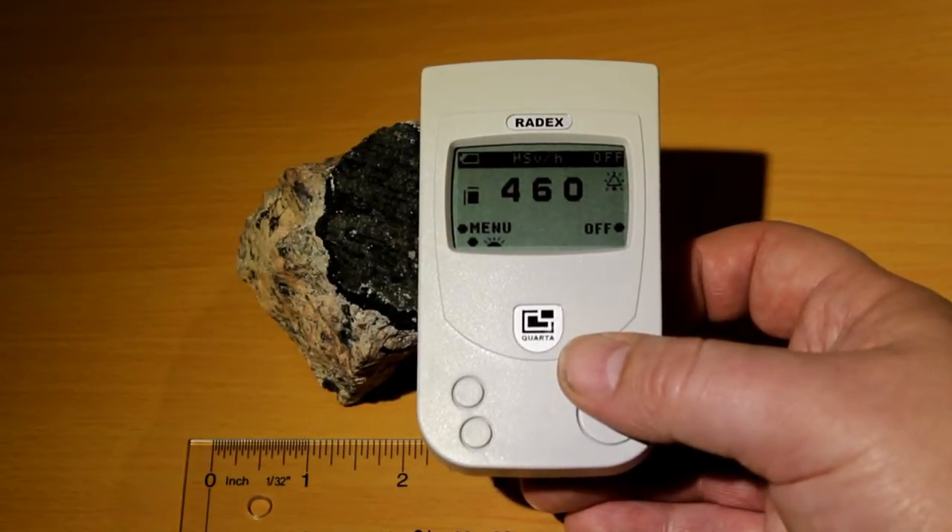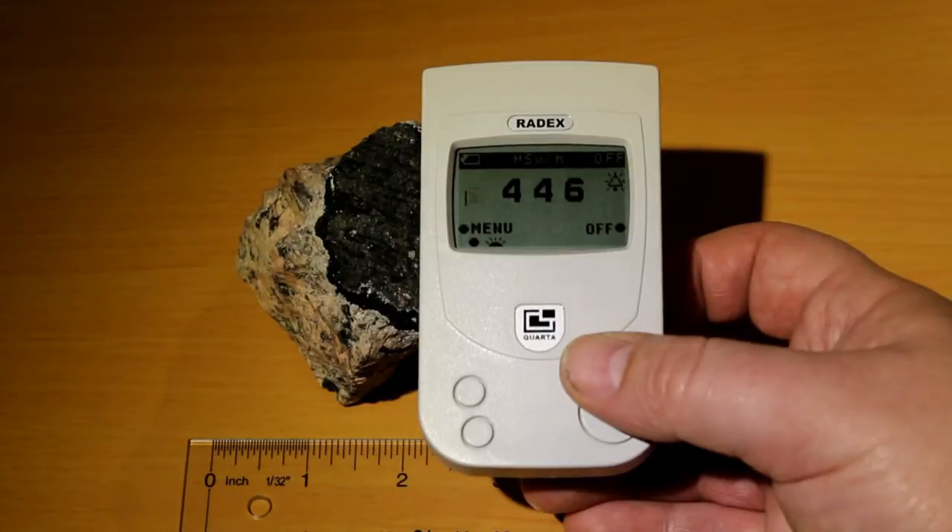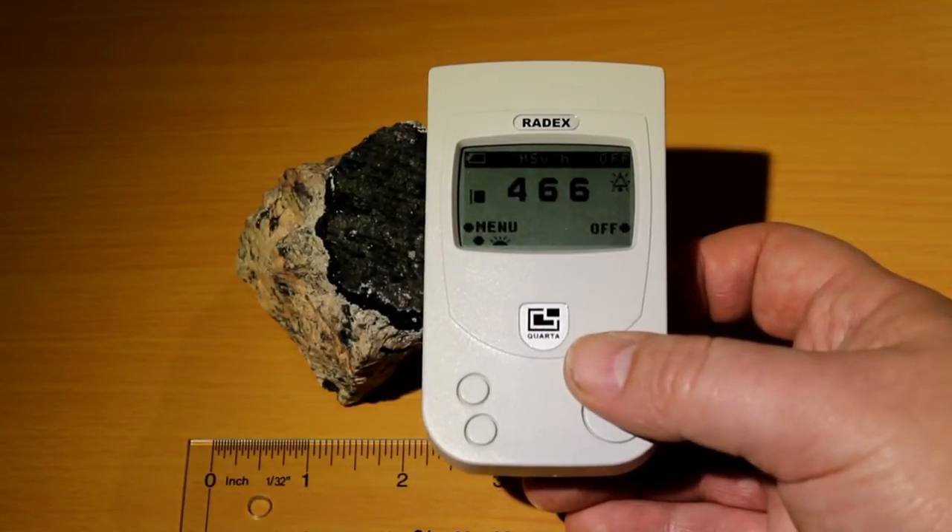Wow! If we measure directly on the pure pitchblende layer, we have an activity of about 450 µSv per hour.